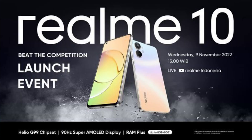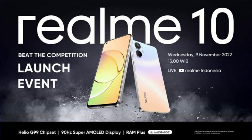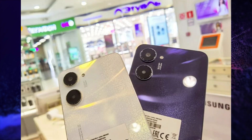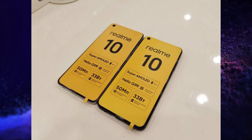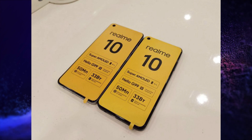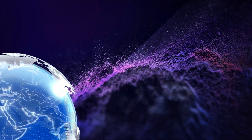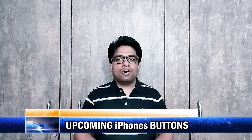Realme is going to launch its Realme 10 series on the 9th of November in the global market, and live images of Realme 10 4G and Realme 10 Pro Plus 5G are here.